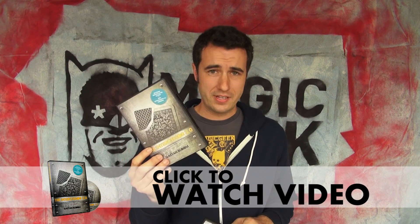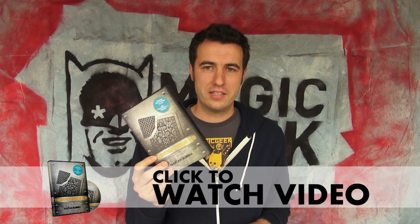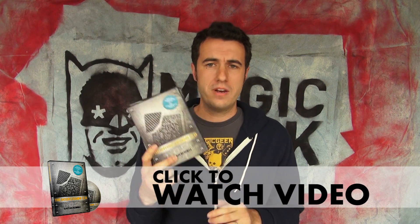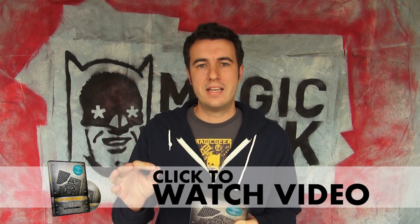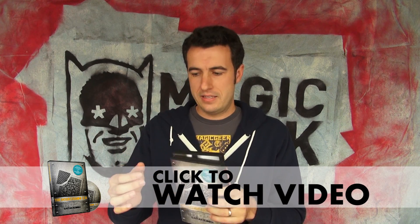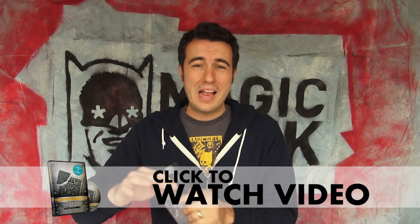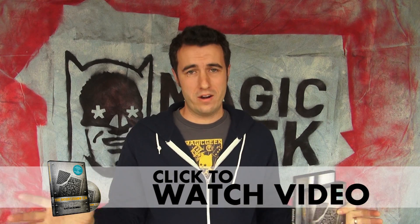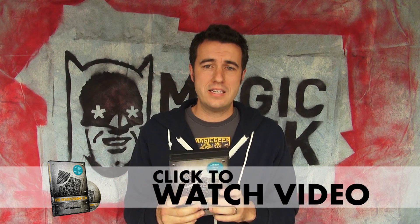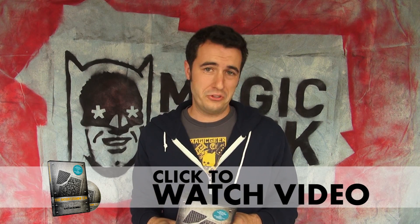Also, Gaetan Bloom's Intercessor is a fantastic gimmick. I highly recommend you check this one out — there's going to be a review up soon. It's a very cool way to get a card that is torn and marked by the spectator to end up anywhere you want. You can destroy the card and have it appear anywhere. It's really, really cool. Lots of great routine ideas in this DVD, and a very well made gimmick is included.